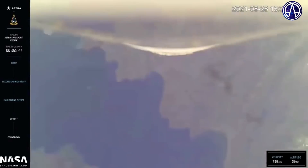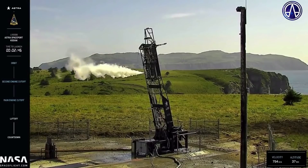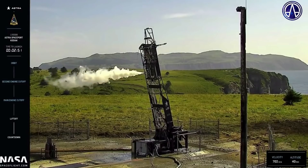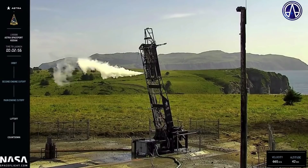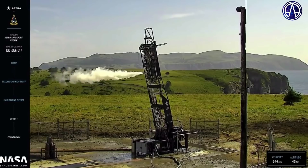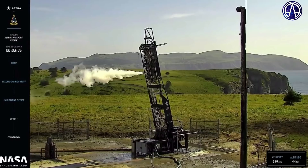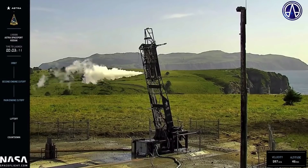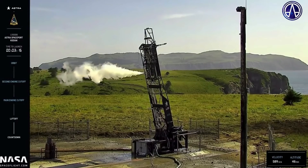Terminate sent. Terminate received. And as you might have seen, there appears to have been an anomaly with the vehicle in flight, and we will first and foremost ensure that our team and others are safe. We take great safety precautions to ensure that no one was put in danger by an event like this.